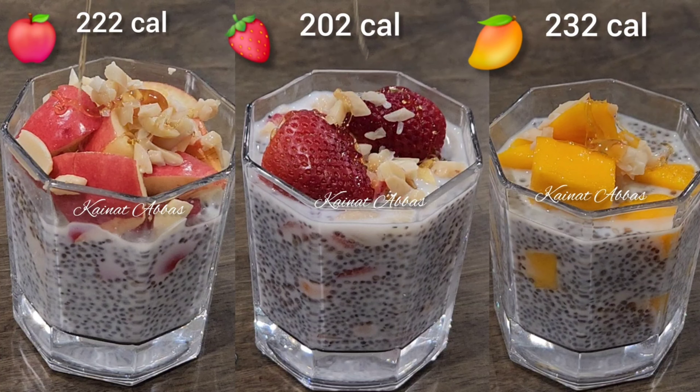Before starting the first recipe, you need half a cup of chia seeds soaked in milk — you have to soak it overnight. Okay, let's start the mango chia seeds pudding for weight loss — ingredients and nutritional info.